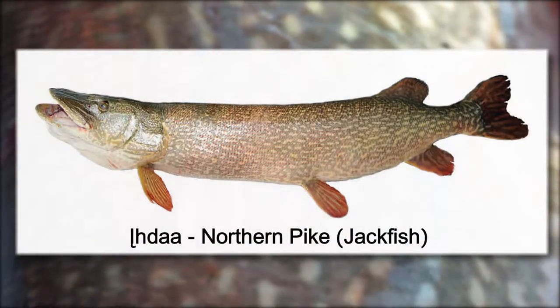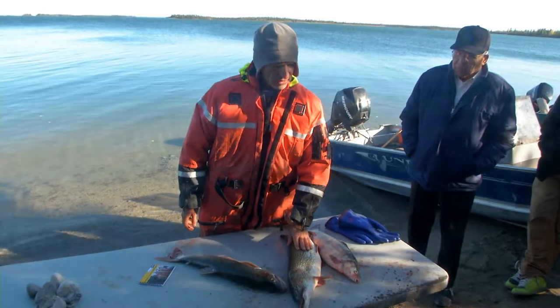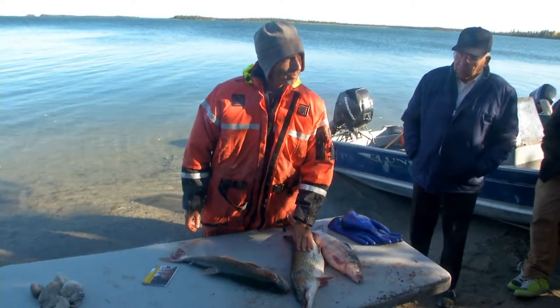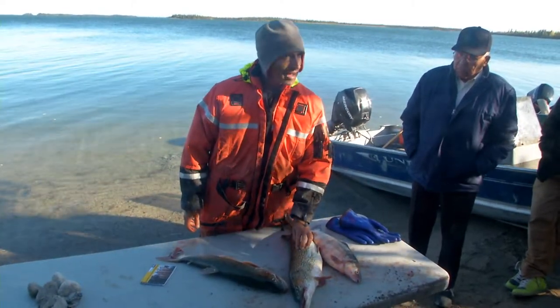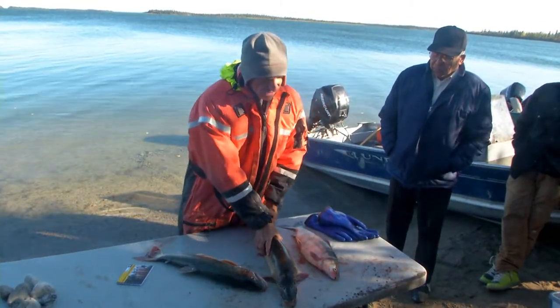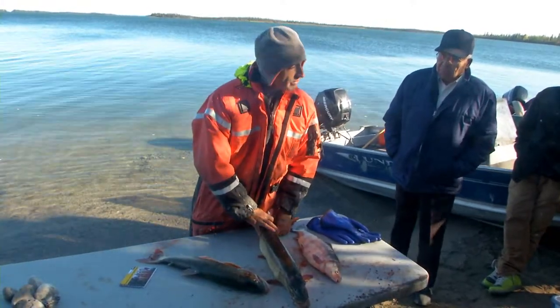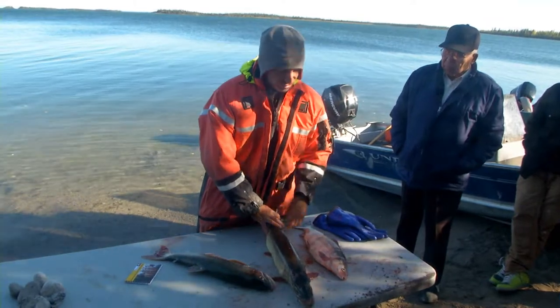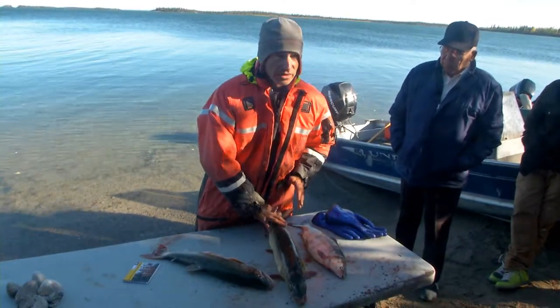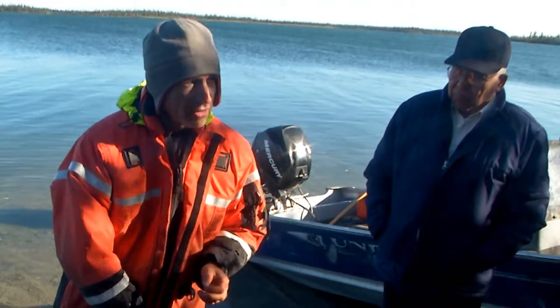The pike is a very different fish — almost the opposite of the whitefish. It lives in shallow water, weedy bays. While lake whitefish swim along feeding, the pike is a solitary ambush predator. It hides in the weeds, completely motionless, and when small fish come by, it has an incredible capacity for acceleration — going from completely motionless and invisible due to its camouflage to lunging out and grabbing a fish so fast the human eye can't even follow it.